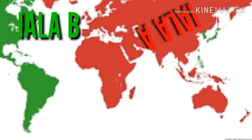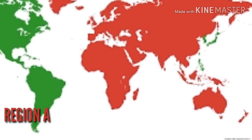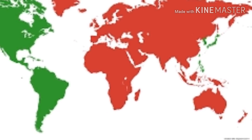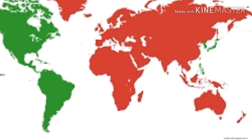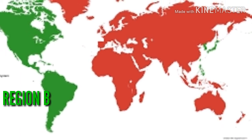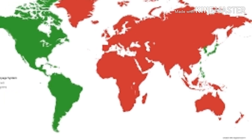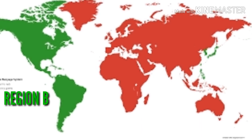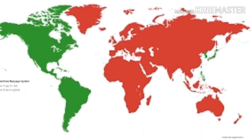IALA also defines them as Region A and Region B. Region A comprises Europe, Africa, and most of Asia and Oceania, as well as Greenland. Region B comprises the Americas except Greenland, Japan, North and South Korea, the Philippines, Taiwan, Hawaii, and Easter Island.